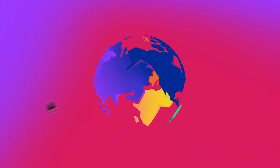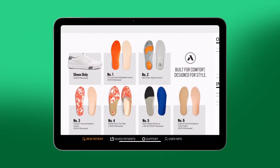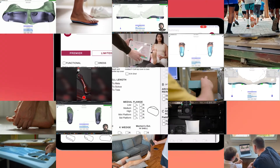Wherever you are in the world, schedule a demonstration with our team to learn how Taika 3D is working with other leading CFabs to deliver their custom iOS apps, scanning applications, and design automation pipelines to design thousands of pairs of custom insoles a day.